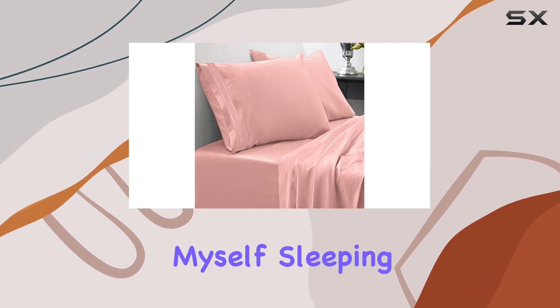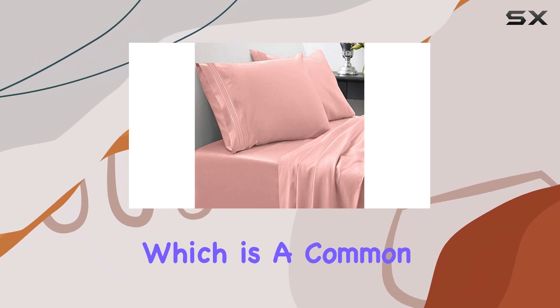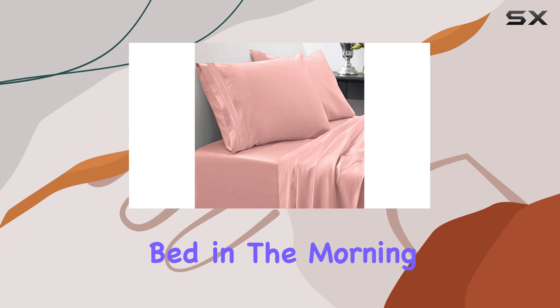I found myself sleeping soundly without the discomfort of itchy or irritating fabric, which is a common issue with lower quality sheets. The softness is something I look forward to every night, making it hard to get out of bed in the morning.